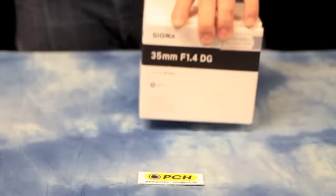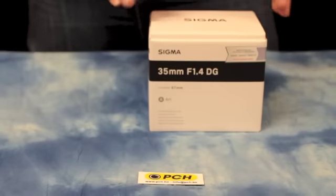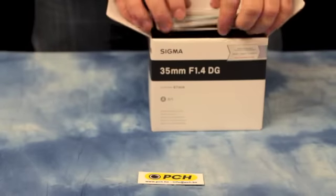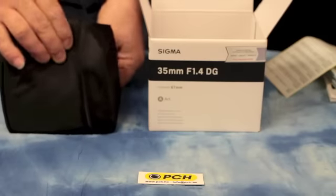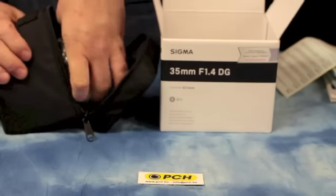This is the new Sigma 35mm f1.4 DG lens — a full-size sensor prime lens. It's a fast lens at f1.4 by Sigma. This is the Canon mount version; we're expecting the Nikon mount soon.